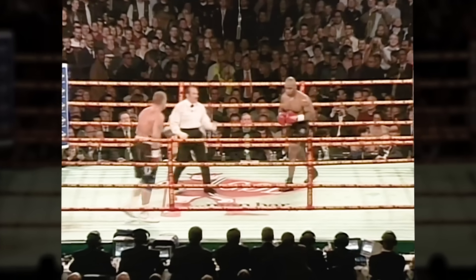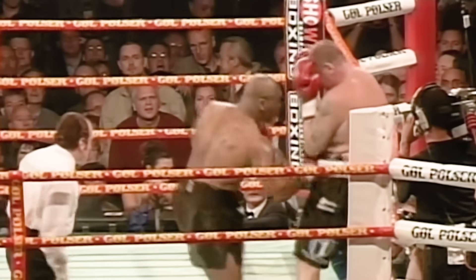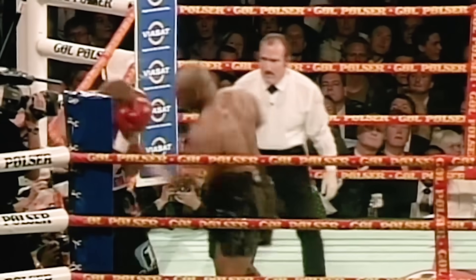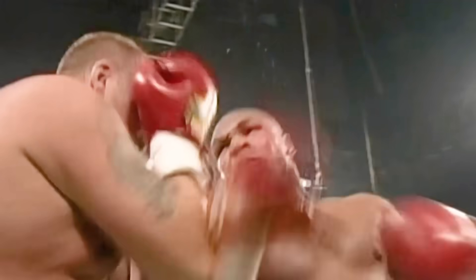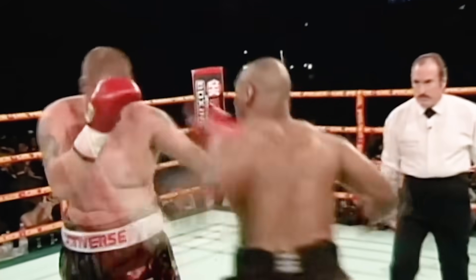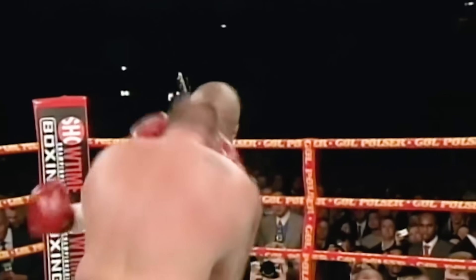There's the bell, round one. Tyson goes right to work with body shots. He's got Nielsen against the ropes and working the head now. Left hook to the head — Nielsen absorbing a lot of punishment early.